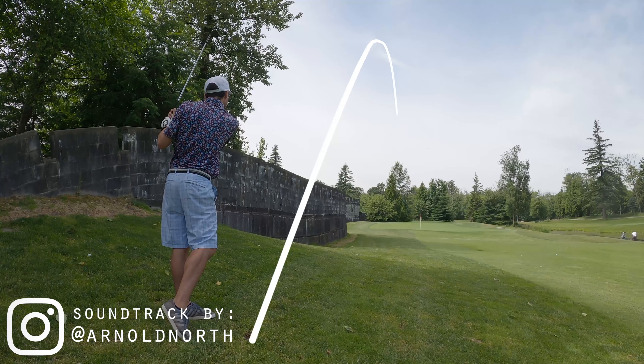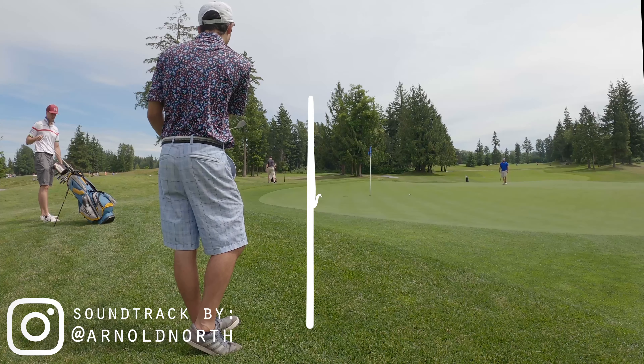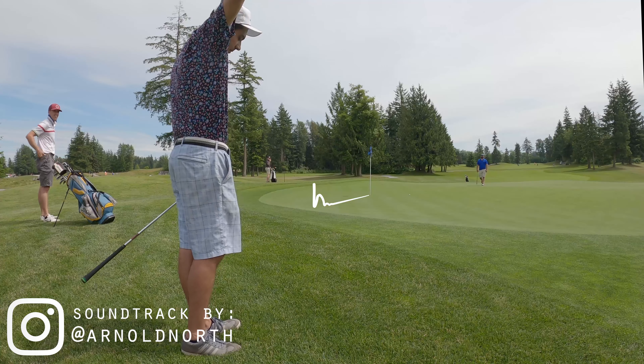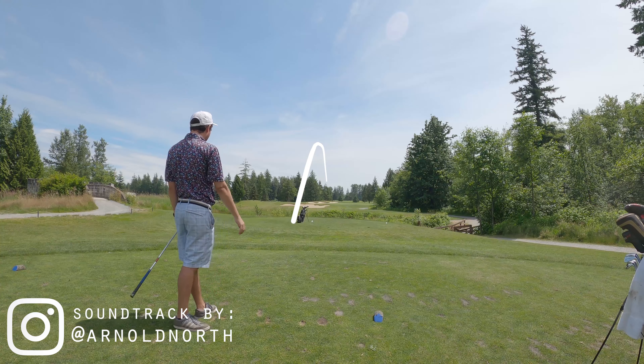Welcome to Out of Bounds Golf, where we explore everything inside and outside of the White Stakes. Course vlogs, match plays, scrambles, best balls, as well as the occasional tech review and unboxing video. Whatever you want — you tell us, we make it happen. Out of Bounds, we're stoked to produce some great content.